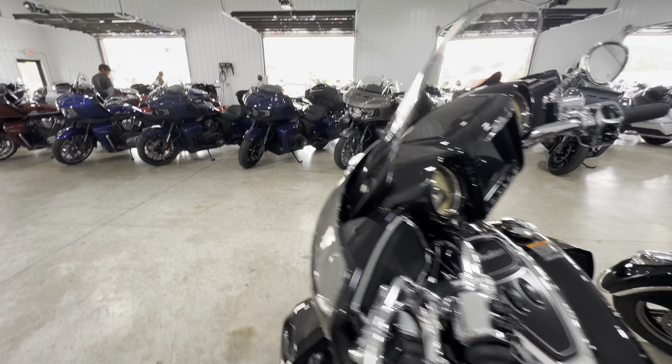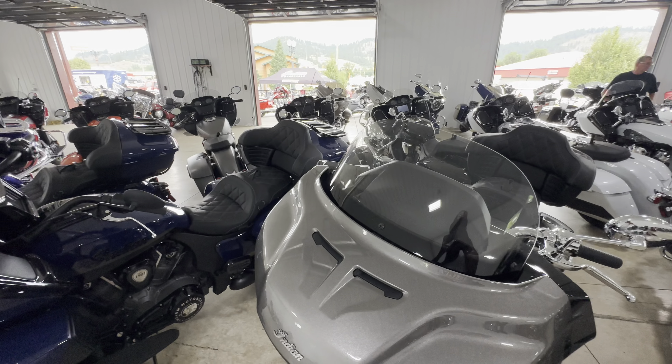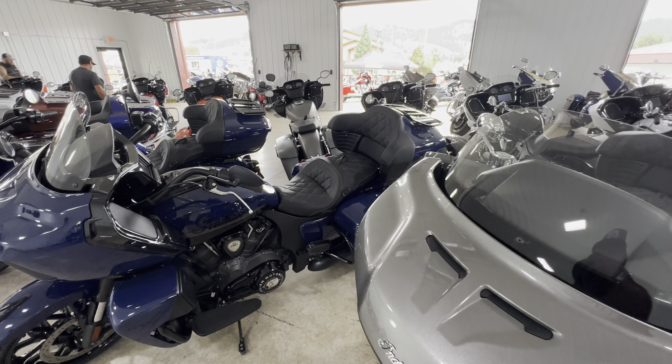Right about here we will make our first cut. Catch you guys shortly for the continuation of our visit here at Indian Motorcycles in Sturgis. Thanks for watching.